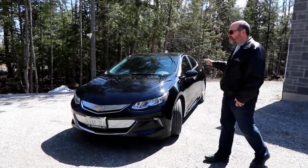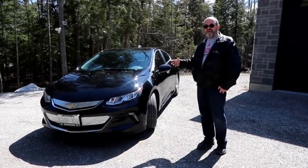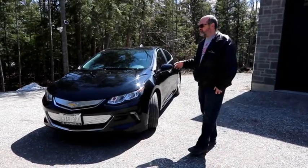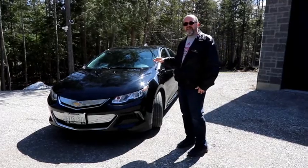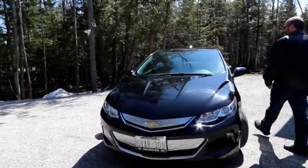Very nice profile overall for the Volt, and in the second generation they've made it look very much more like a mainstream car. Now let's take a look inside at some of the features, and we'll start off from the back seats.